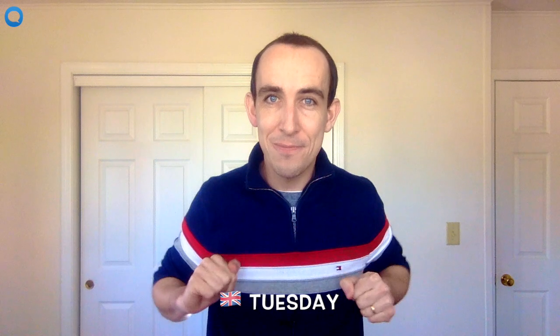Choose-day. And this is the correct pronunciation of Tuesday. Tuesday. The key sound at the start is like chew — choose — Tuesday.